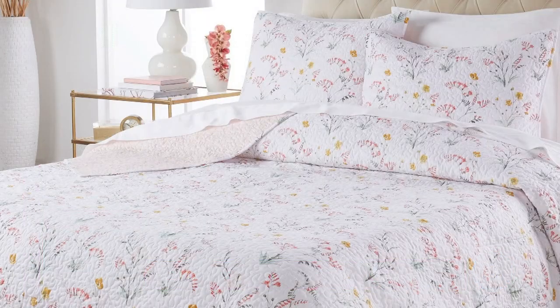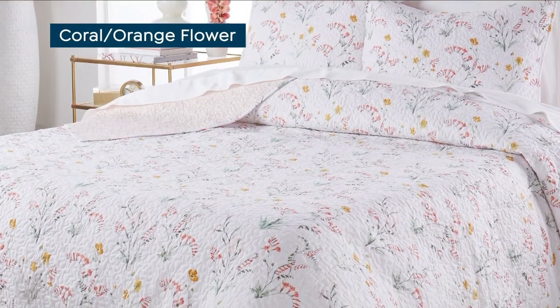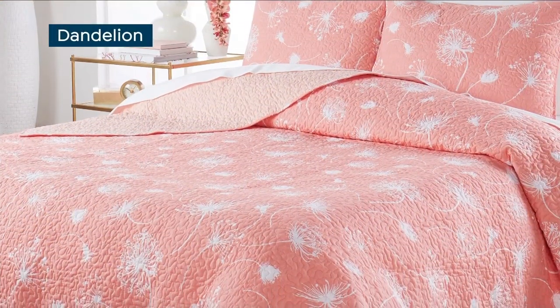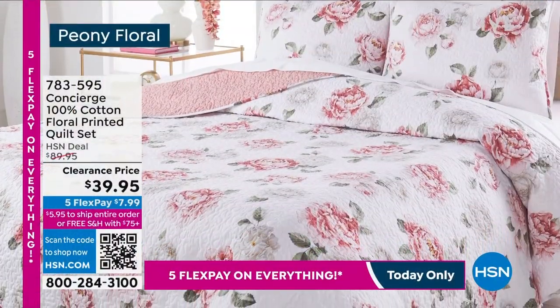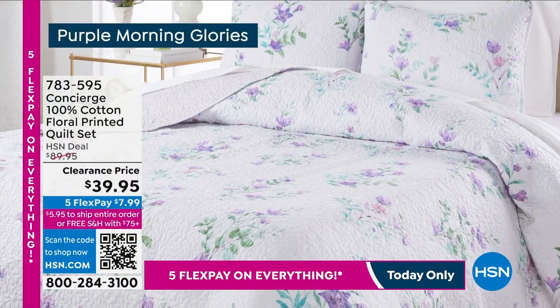In case you missed it, the peony quilt set is sold out! Thank you so much for your calls and orders. I wanted it myself. Dandelion is still available, navy rose is available, peony floral is not — that's what's sold out. Purple morning glories are available.